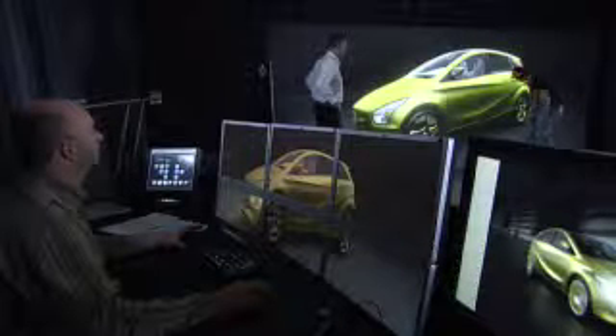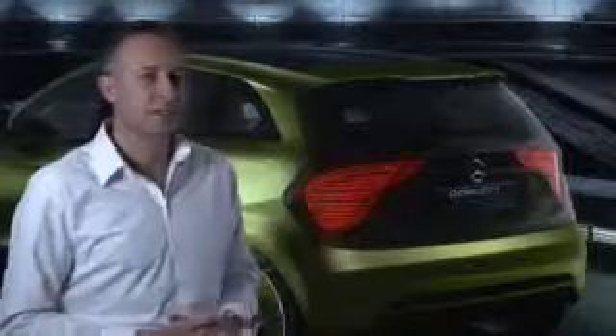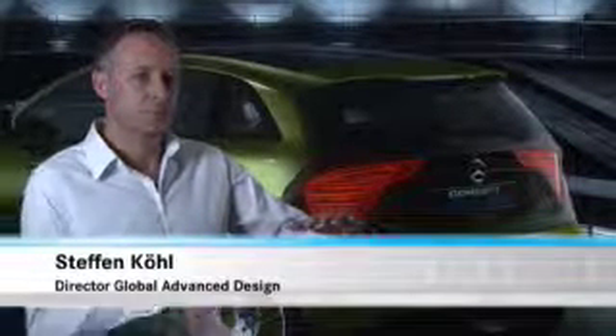Functional and at the same time elegant — striking character lines give the Blue Zero a dynamic flair. Translucent surfaces make normally concealed technology visible. We want to consciously show the rear as transparent because it conveys lightness, and it also proves, thanks to the sandwich floor concept, that the trunk is huge.